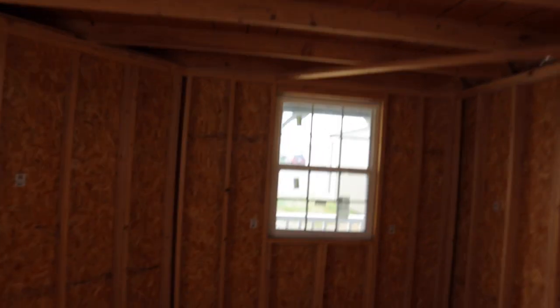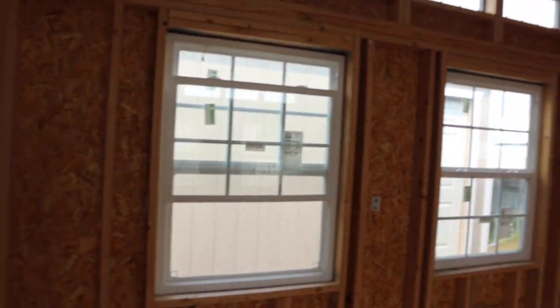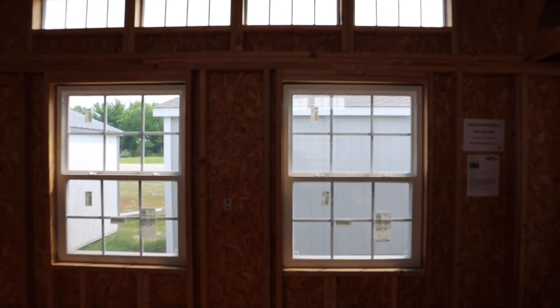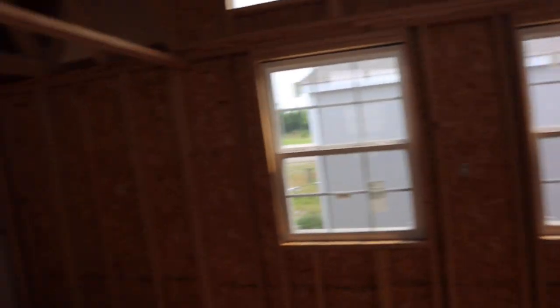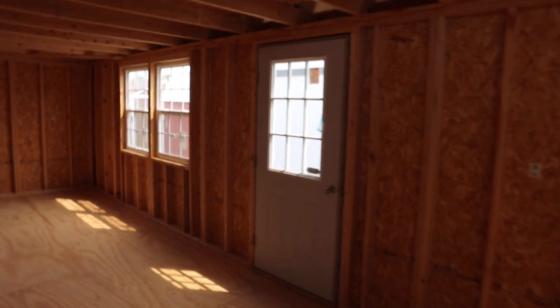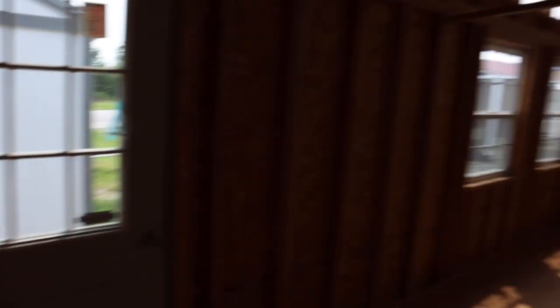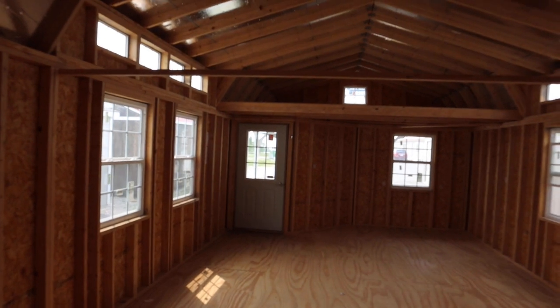This one has got a total of eight three-by-four double pane insulated windows. We went ahead and did an extra nine-light walk-in door here as well, and then we've got the one down here.